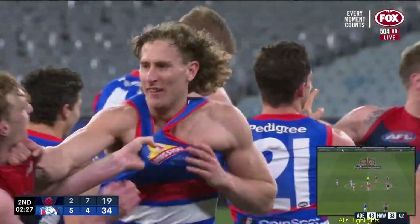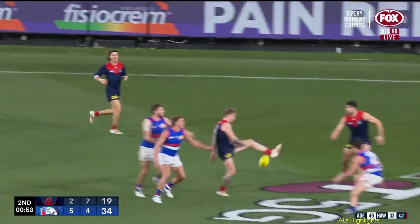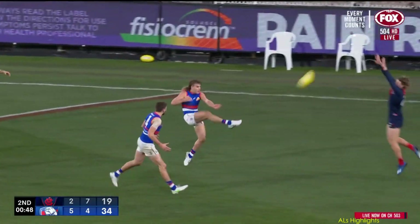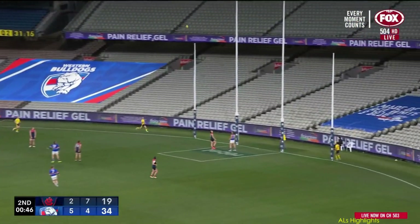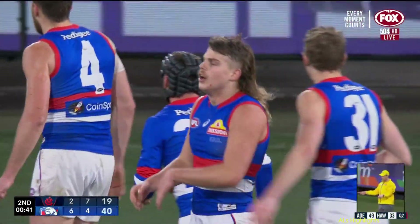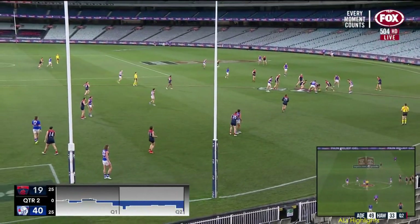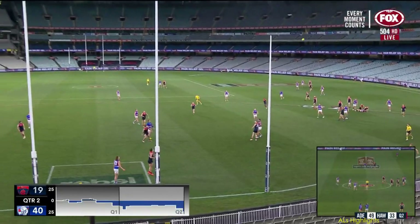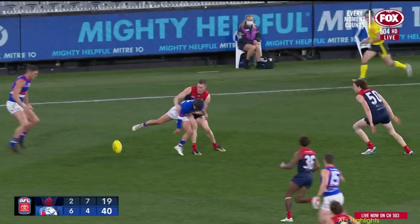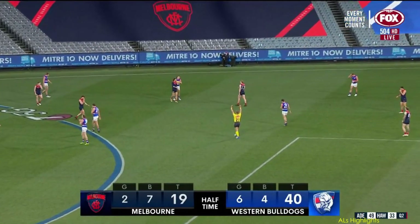A handy 15-point lead as we get around the corner. High footy — Bontempelli is there, Harms did well in front. Salem — Libba got it to Smith, 40 metres, closing shot at goal — and Smith, no problems! Let's go, Bailey Smith just keeps turning up! That's a class finish — that's a good lead. Siren about to sound. Good half of footy for the Western Bulldogs.